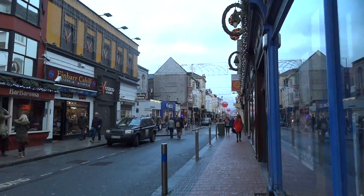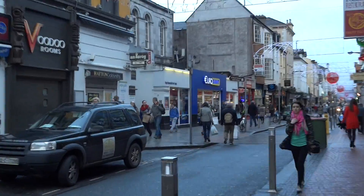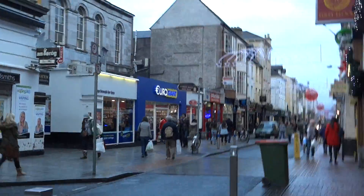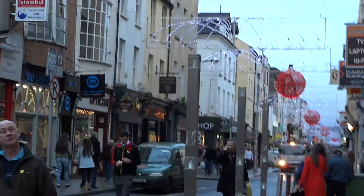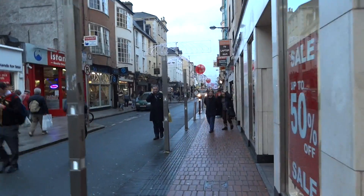Oliver Plunkett Street. This street has a lot of shopping on it. Look at the Christmas decorations — so cute. I just love it, a lot.